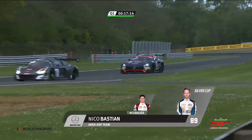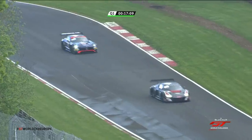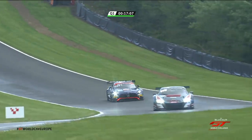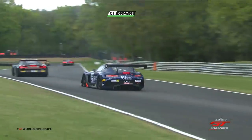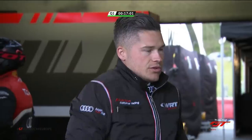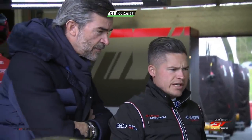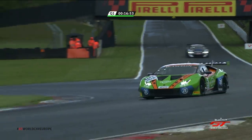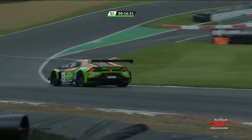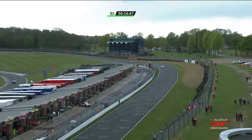Nico Bastian — one of the Silver Cup drivers, reigning Silver Cup champion — shares this car with Thomas Neubauer. That was another one we think has gone onto the slicks. That is going to be a very, very strong driver lineup. We saw back in Monza, Christopher Mies — stay warm, you need to keep your body temperature up. Will Mirko Bortolotti come in this time and decide the 63 Lamborghini went out on a set of slicks? I think you might be right.